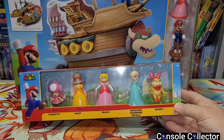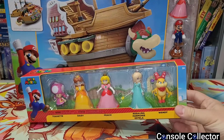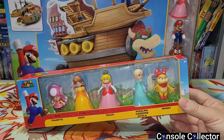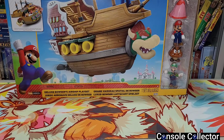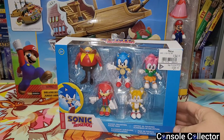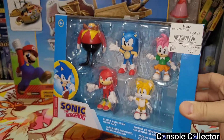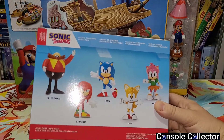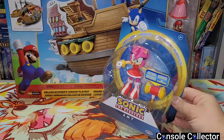Another new thing they had was this Princess Pack — it has Toadette, Daisy, Peach, Rosalina, and Wendy. He's always wanting the princesses to play with Mario Bros stuff, so I think that'll be fun for him to open, especially with Toadette — I've never seen Toadette anywhere. Then they had some Sonic stuff in, and my kid loves Sonic just as much as Mario. It was a little pricey at $32 Canadian, but it came with Eggman, Sonic, Amy, Knuckles, and Tails — a really nice collection pack.